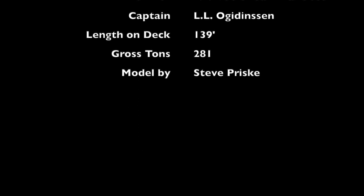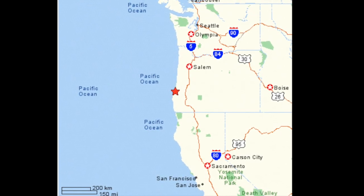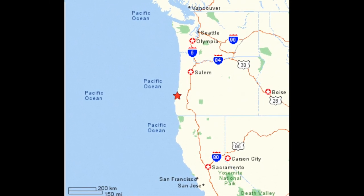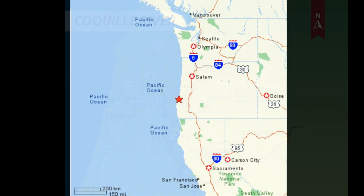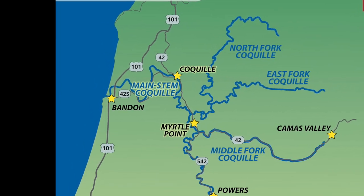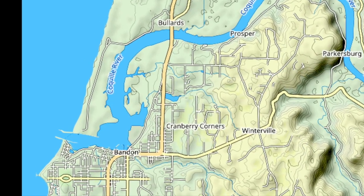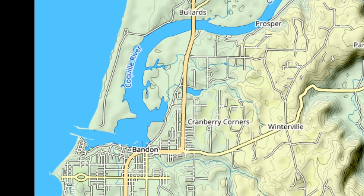I was commissioned to build this model by a University of Oregon professor. The Coquille River is about halfway between San Francisco and Seattle, just south of Coos Bay, Oregon. Today it is a very popular tourist destination and home to huge cranberry bogs.